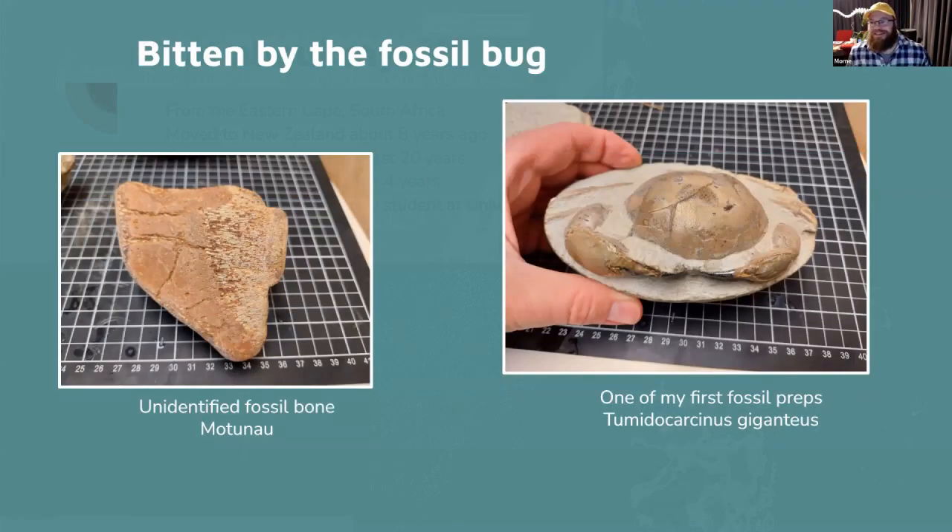I was bitten by the fossil bug when I went to Motinau Beach on holiday. I've been in New Zealand about seven or eight years. I found a piece of bone on the left there, then found a crab. I wanted to see what the crab looked like so I got an electric Dremel engraver and slowly prepped it — took ages, but eventually found the crab — and I was hooked.